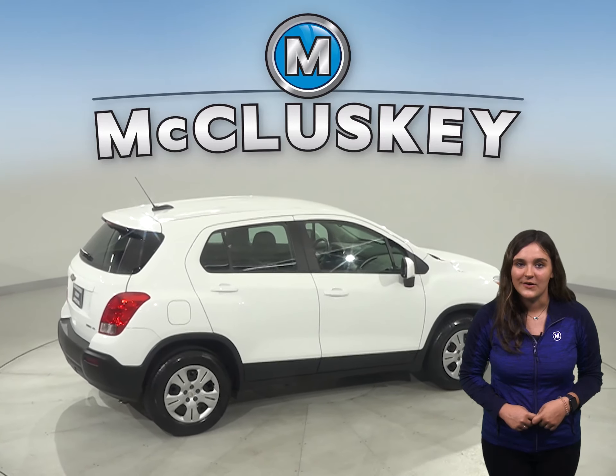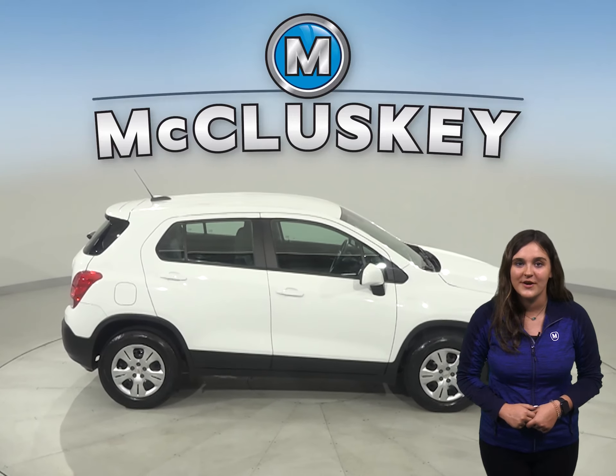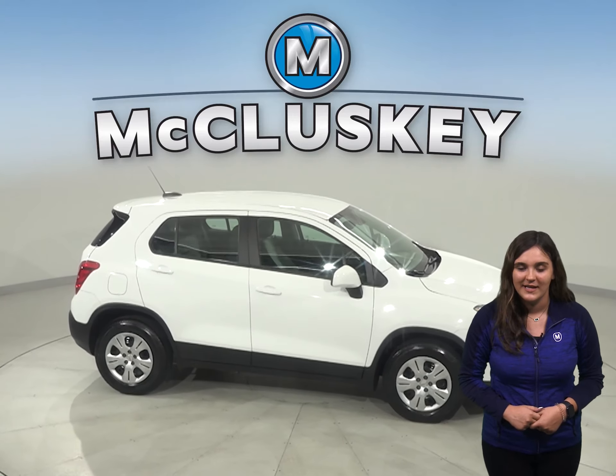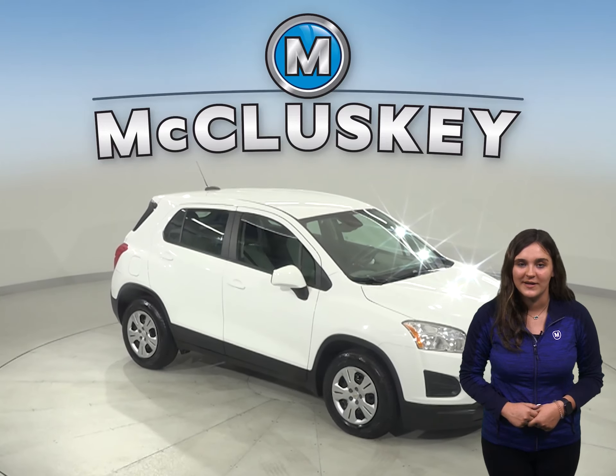If you want to try this vehicle out, come on down and try it before you buy it with our free 48-hour test drive. It has passed our 172-point inspection and it's ready to hit the road.